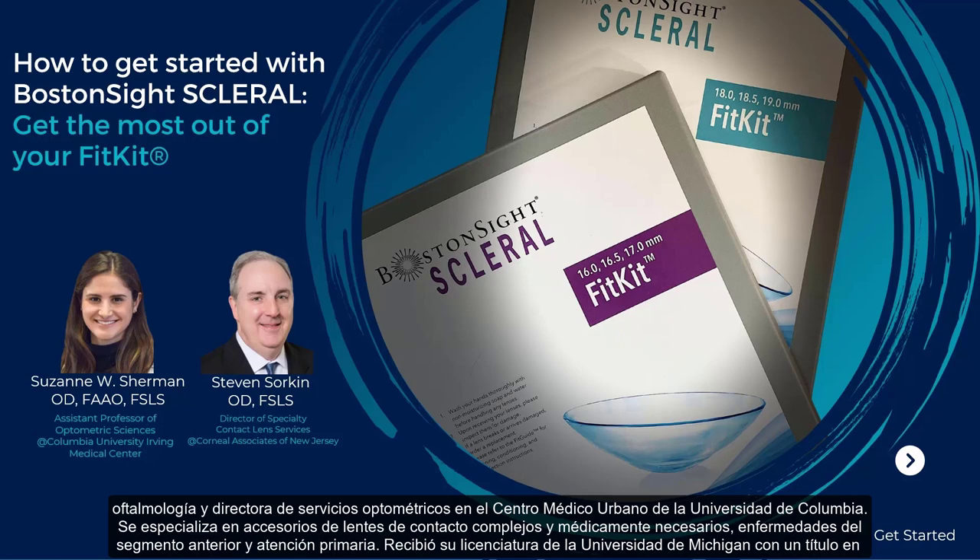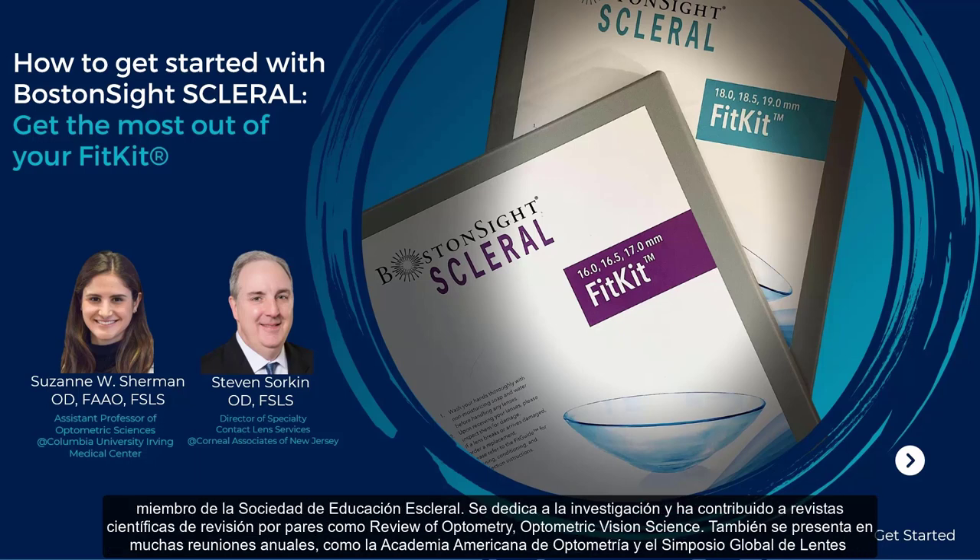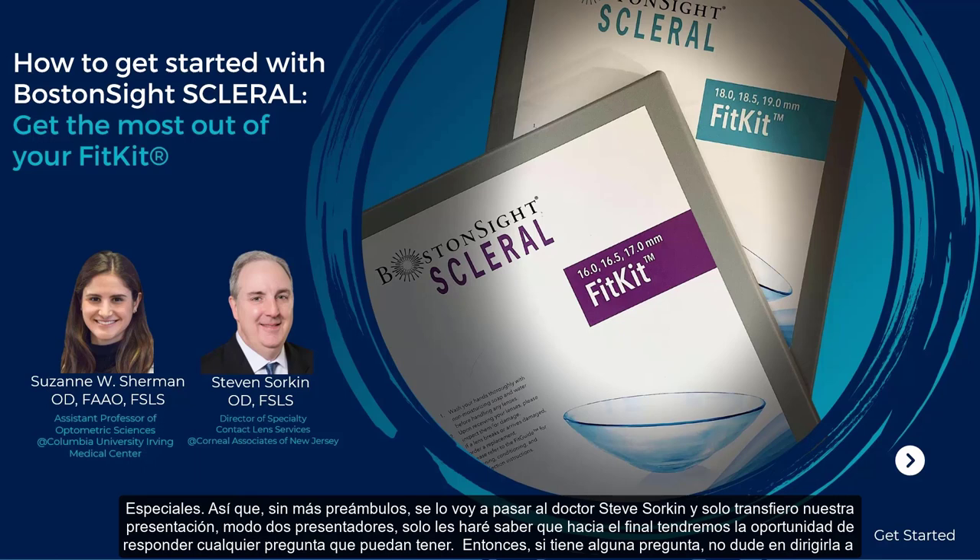He is a Fellow of the Scleral Lens Education Society and Adjunct Faculty at Salus University. He was named New Jersey Optometrist of the Year in 2018 by the New Jersey Society of Optometric Physicians. Dr. Suzanne Sherman is Assistant Professor of Optometric Sciences in Ophthalmology and Director of Optometric Services at Columbia University Urban Medical Center. She specializes in complex and medically necessary contact lens fittings, anterior segment disease, and primary care. She received her undergrad degree from the University of Michigan in Brain Behavior and Cognitive Science, and graduated from SUNY College of Optometry.